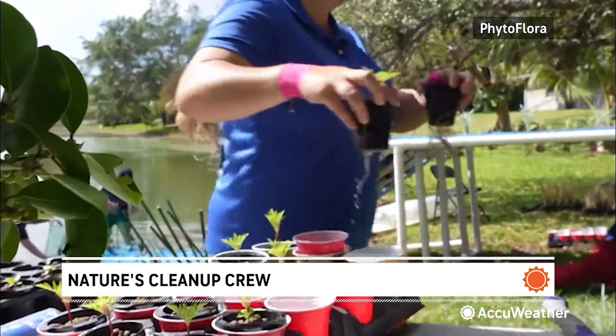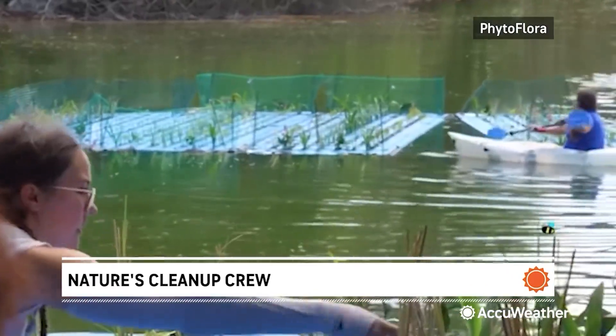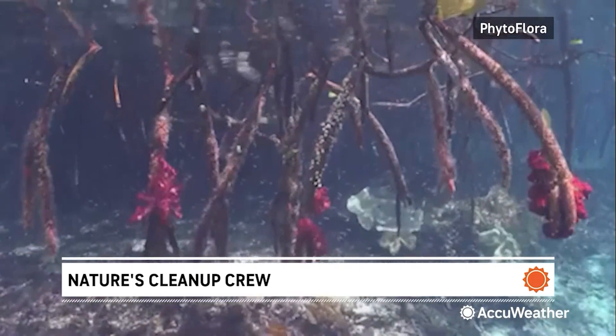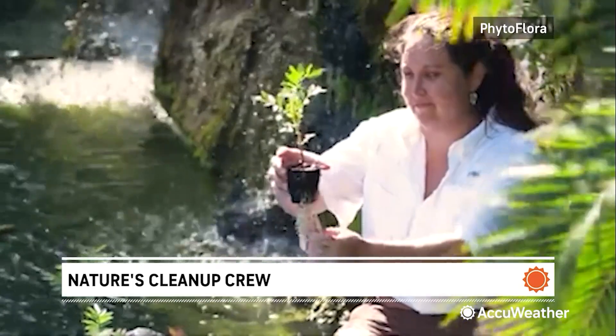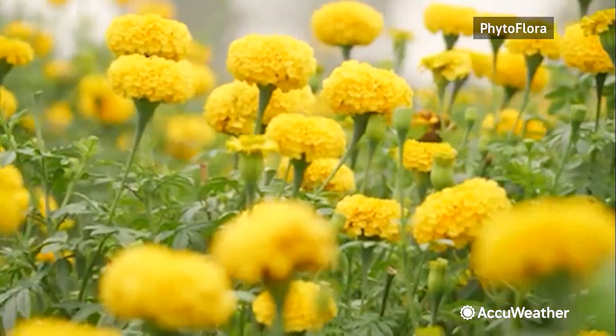Flowering plant islands mimic the way wetlands naturally filter pollutants. The plant's roots act like kidneys for the flower island and create a natural filtration system, soaking up nitrogen and phosphorus into their stems, leaves, and flowers.